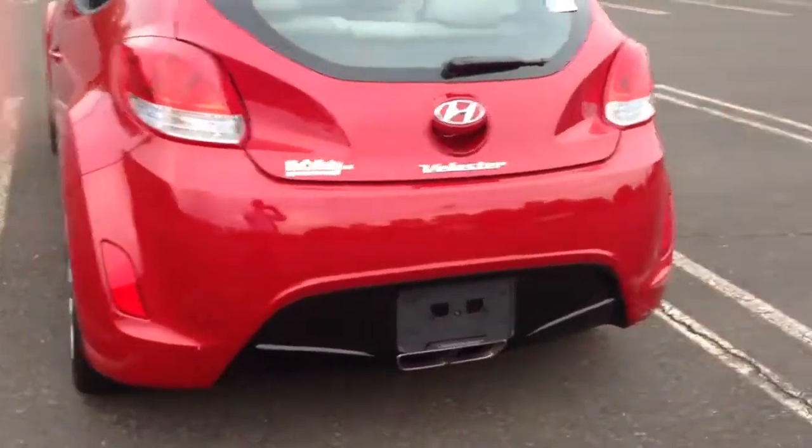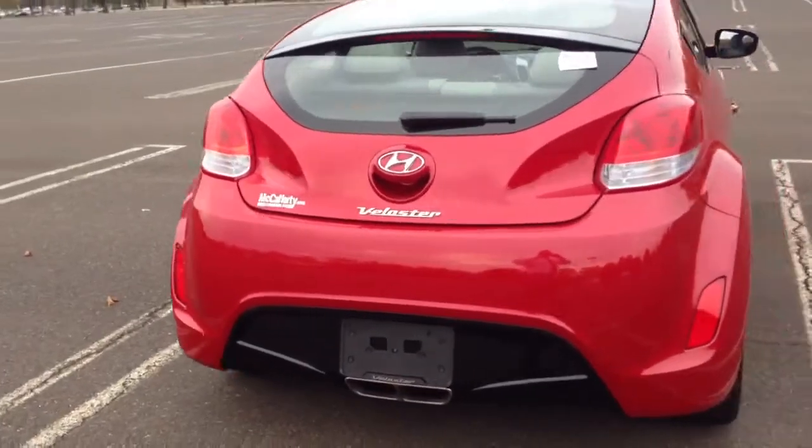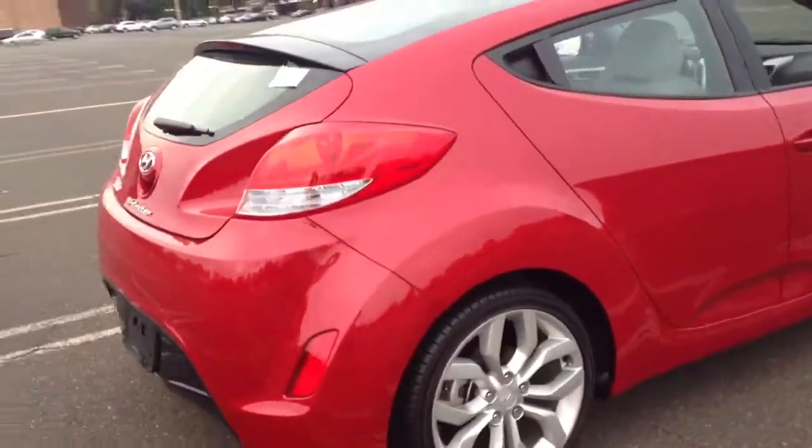This happens to be the Hyundai Veloster. It's a 2013 model. It's got the navigation, Bluetooth, and it's a 6-speed.